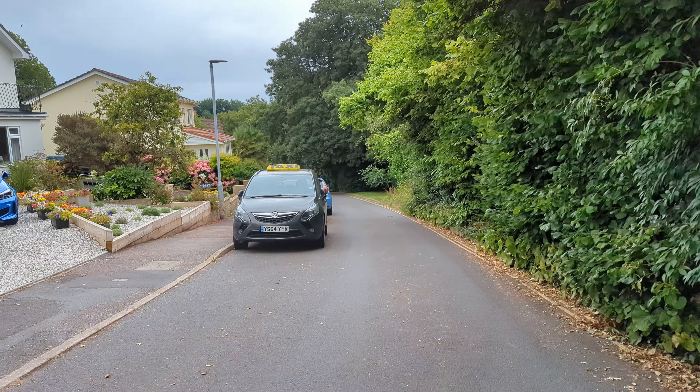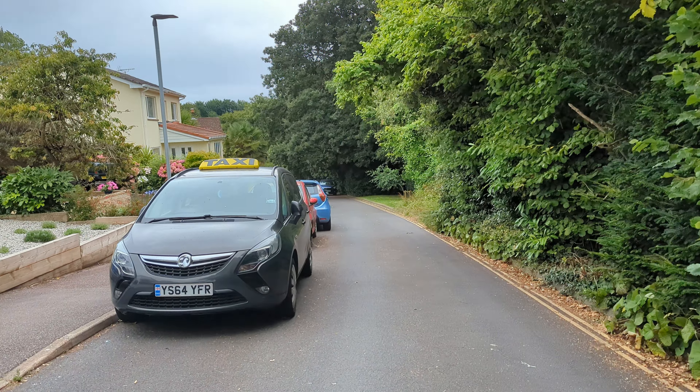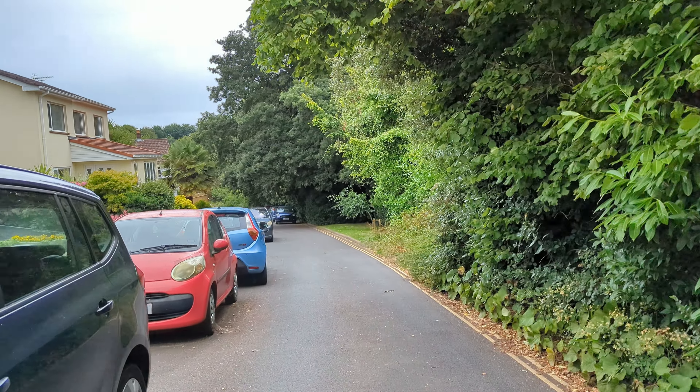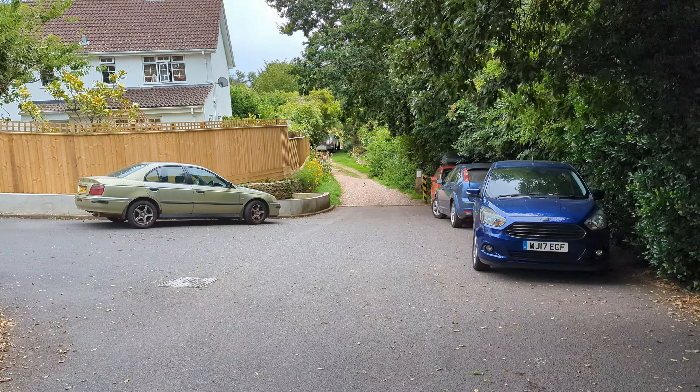Got to pick up a couple of things at Lidl's and then there's an Iceland delivery later on this afternoon. So jobs are good — let's get cracking.